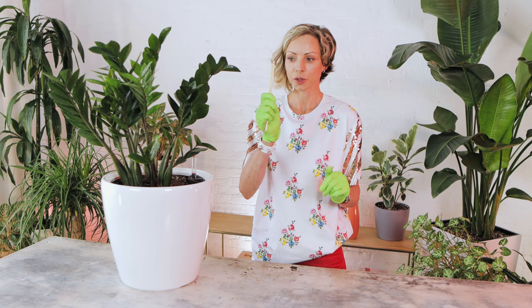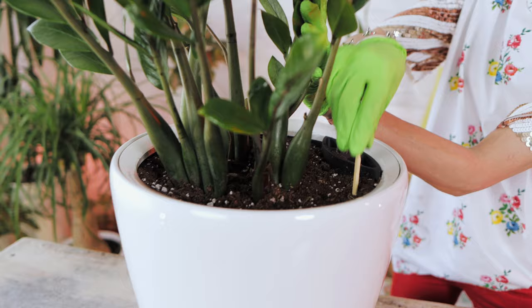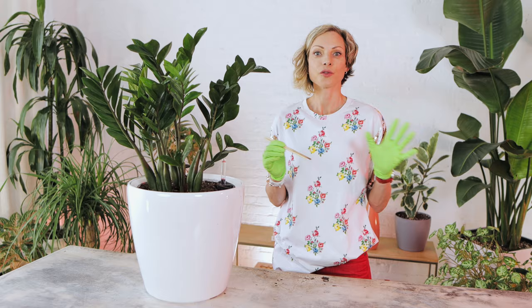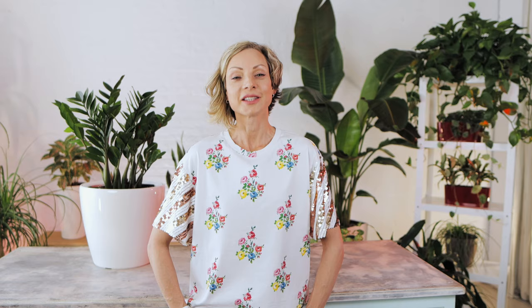Now I will use chopsticks to aerate the soil, to help it dry faster and get oxygen circulation going. Simply take the chopstick, stick it into the pot as deep as possible, and make wide circles, then repeat this around the plant to fluff up the soil. Repeat this process of soil aeration once a week until the soil is dry.